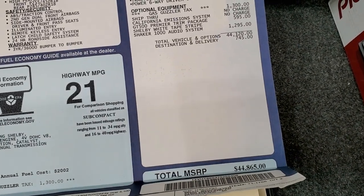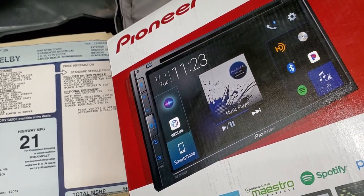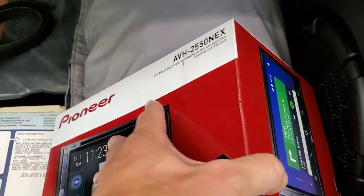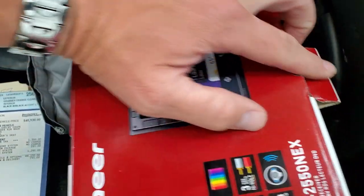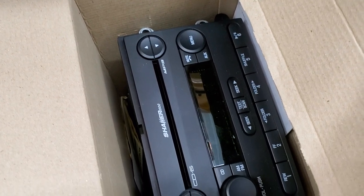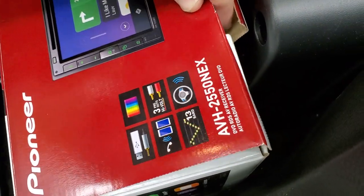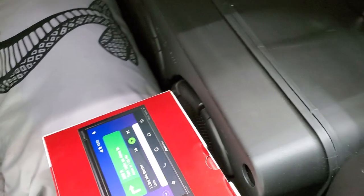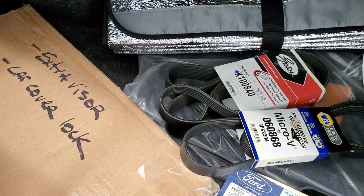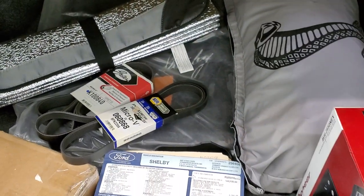Total MSRP was $44,865 on this car. The radio currently in the car is a Pioneer AVH-2550 NEX, but in the trunk is the factory Shaker 1000 system — so the original radio comes with the car, which is always nice to have in a collector car like this. You can see the Shaker 1000 subwoofers back here as well, plus an extra visor, a car cover lock, a couple of extra belts and such — all of this comes with the vehicle.